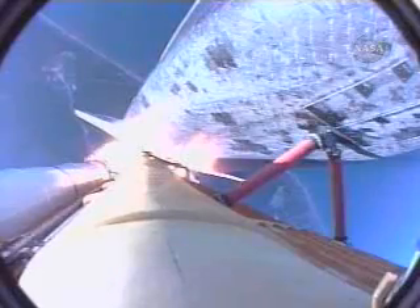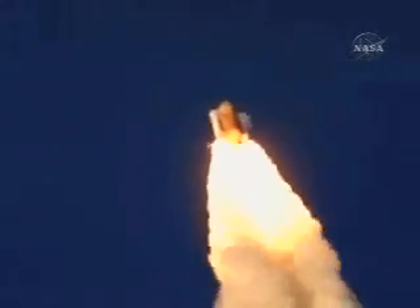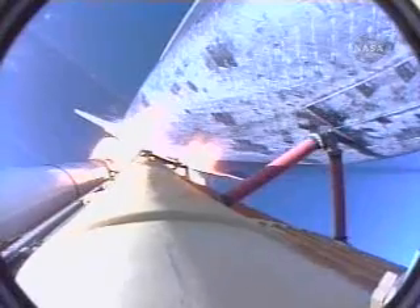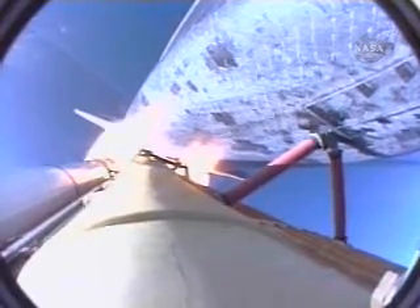All systems in good shape. Engines throttling down as Atlantis prepares to maneuver through the area of maximum dynamic pressure on the vehicle in the lower atmosphere. Already seven miles away from the Kennedy Space Center at an altitude of five miles. Houston, Atlantis, go at throttle up. Copy, Houston, go at throttle up.